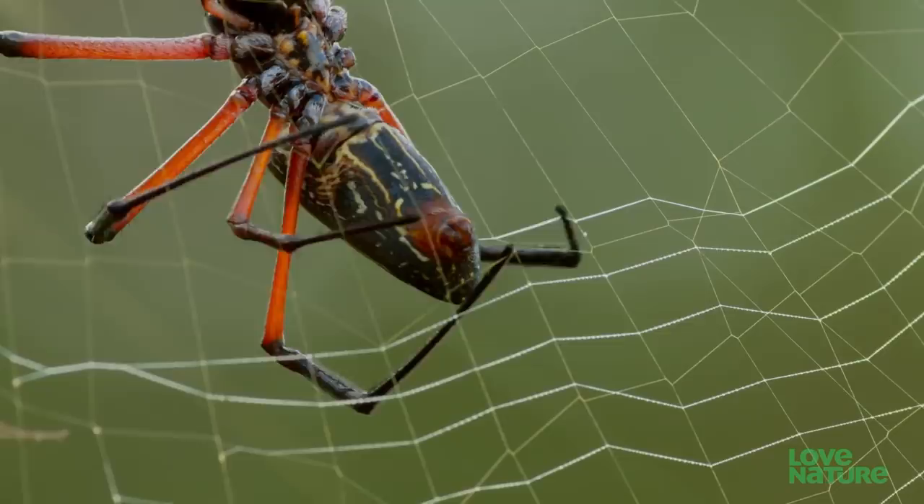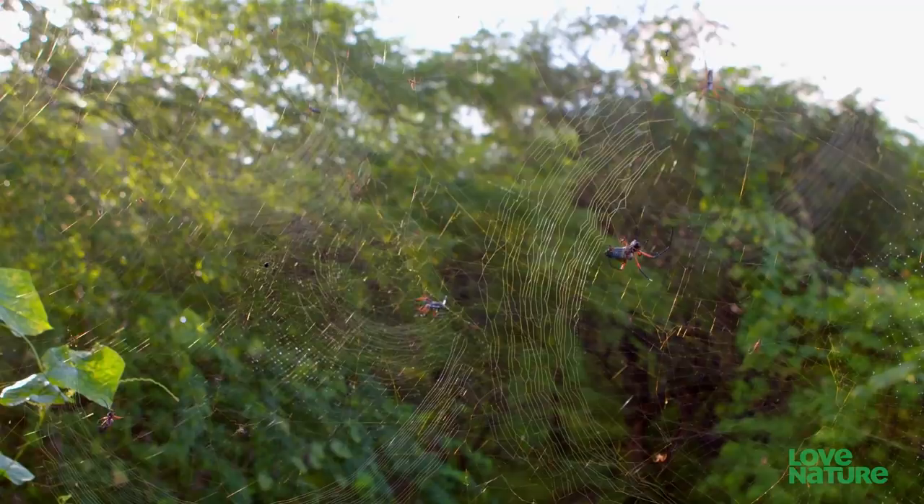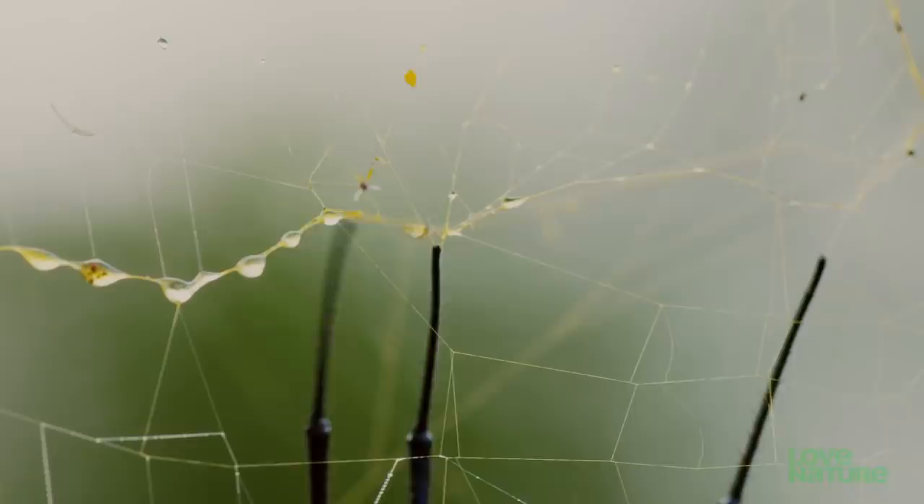Orb-weaver spiders get their name from the circular or spiral shape of their webs. Every morning they build their webs, but they're for one-time use only. The spider will eat the threads at the end of the day and start again tomorrow. It's a three-feet-long, strong, almost invisible trap.